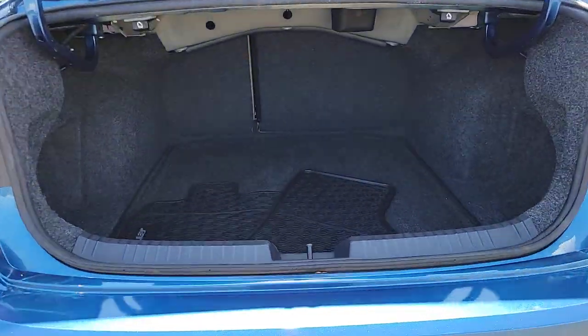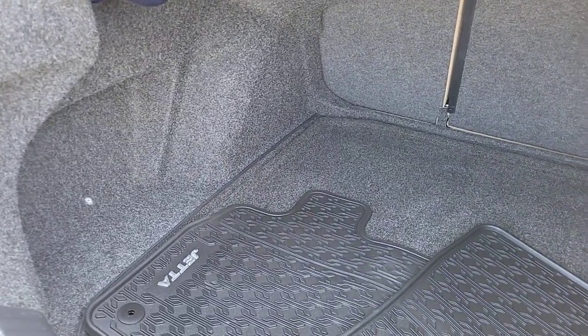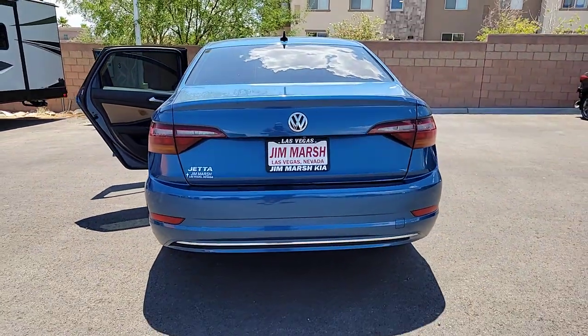These are just some of the great options this vehicle comes with: touchscreen infotainment system, heated driver's seat, keyless entry, moonroof, backup camera, satellite radio, heated mirrors, dual zone AC, steering wheel audio controls, and alarm.